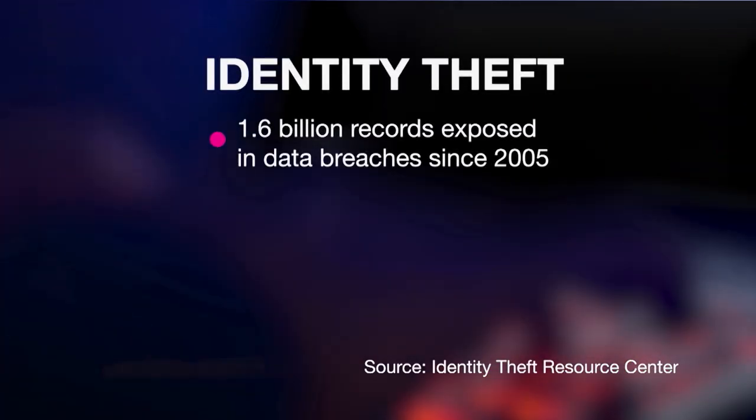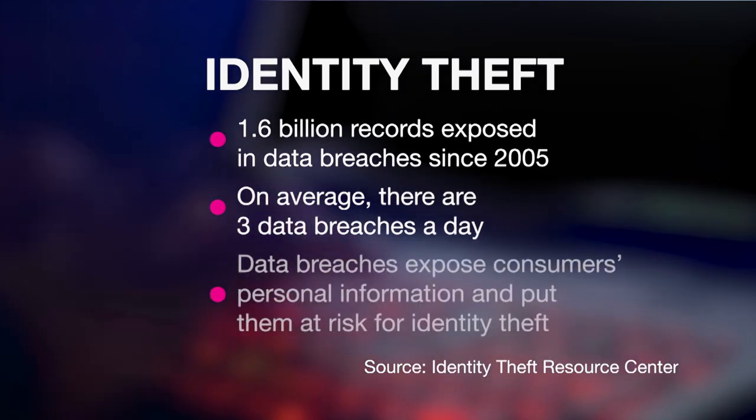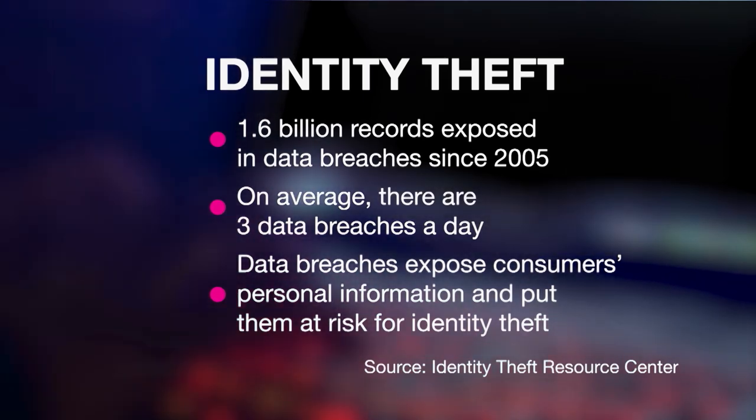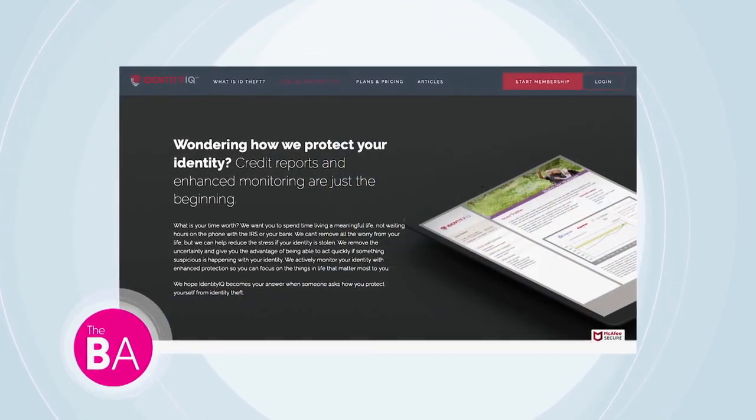There have been 1.6 billion records exposed in data breaches since 2005. On average, there are three data breaches a day exposing consumers' personal information and putting them at risk for identity theft. Scott Herman, CEO of IDIQ — the parent company of the Identity IQ brand — is here. He notes that at this point your identity has probably already been stolen; it's only a matter of whether the criminal chooses to use it.